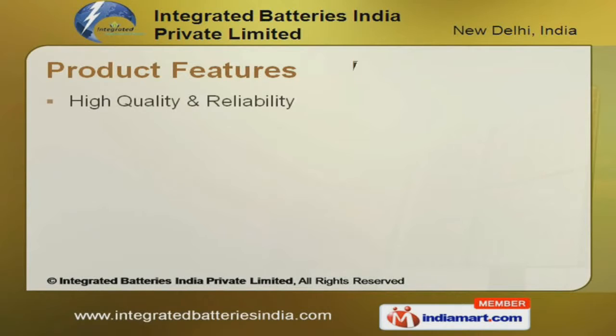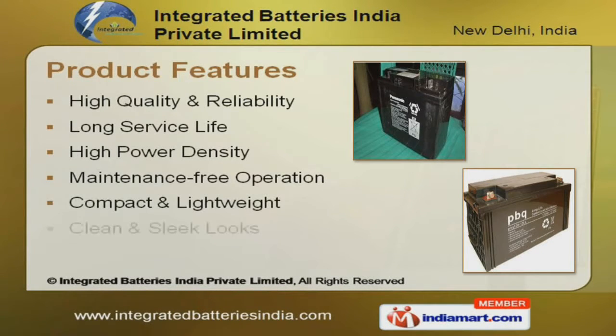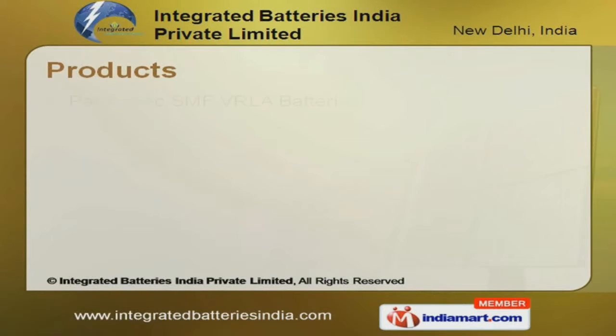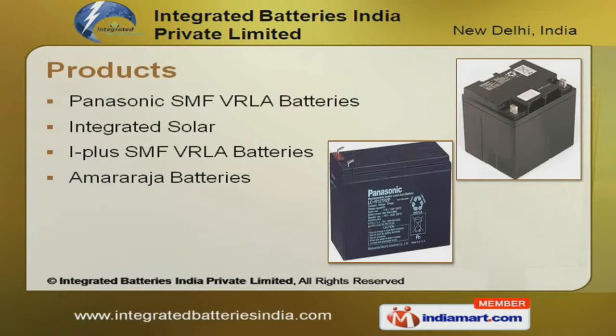High quality, long service life, high power density, and lightweight are the distinct features of our company. We are engaged in offering Integrated Solar, iPlus, SMF, VRLA, and Amara Raja batteries.